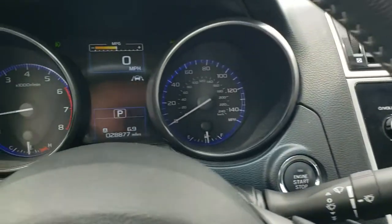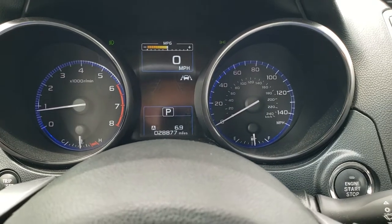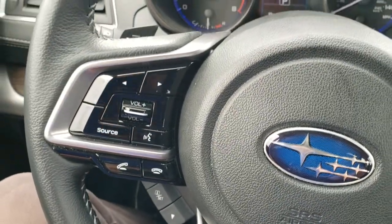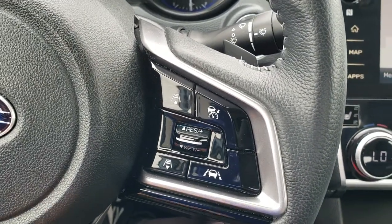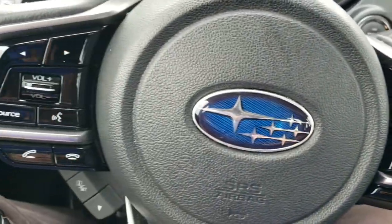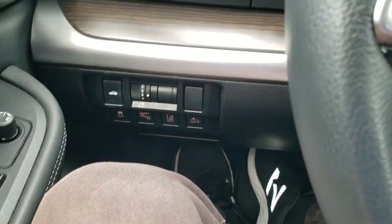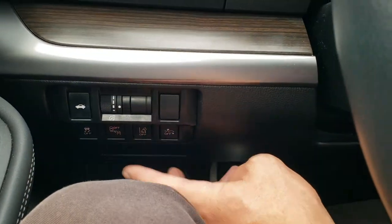As we hop inside the vehicle, you can see this one has 28,877 miles. The instrument cluster is nice and clean and clear. You do get lane departure warning right there. Leather wrapped steering wheel, no scuffs or scrapes on that. Here is your adaptive cruise control, lane departure settings, and on the left side you have your Bluetooth and audio controls. There's also blind spot monitoring, lane departure you can turn off, forward collision warning, and stability control.